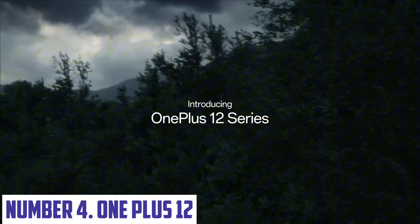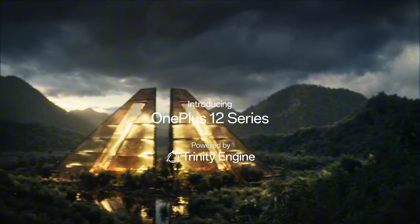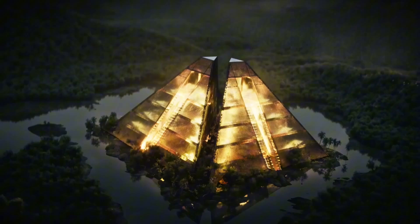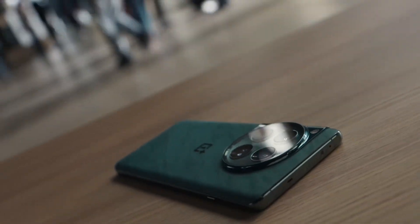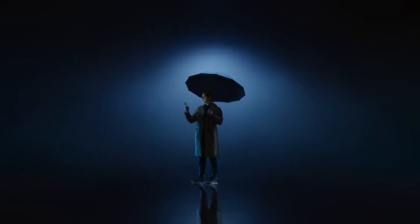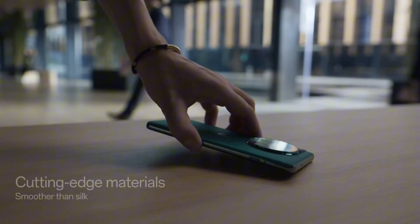Number four: OnePlus 12. The OnePlus 12 is a flagship smartphone that redefines performance and design in 2024. It boasts a stunning 6.8-inch AMOLED display with a 120Hz refresh rate, offering ultra-smooth scrolling and vivid, lifelike colors. Powered by the latest Snapdragon 8 Gen 3 processor, the OnePlus 12 delivers lightning-fast performance, making multitasking, gaming, and app usage seamless and lag-free.